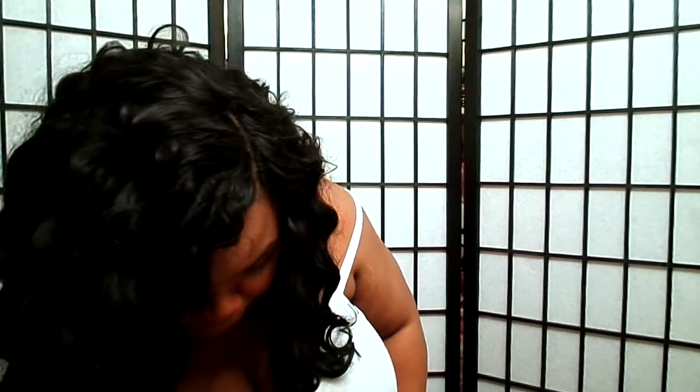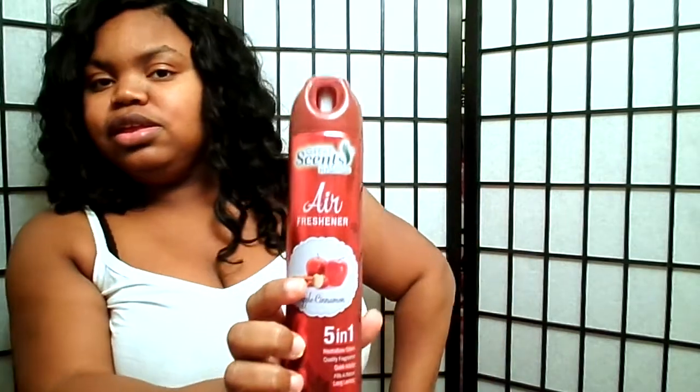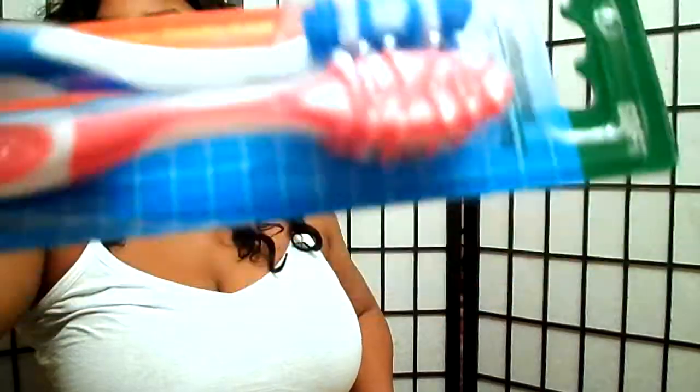From the Dollar Tree, I got this air freshener right here — this must be a new one because I've never seen it before. It's the Apple Cinnamon 5-in-1. It's pretty strong and pretty good, so check it out. They also had Colgate toothbrushes with extra brushes — nice for a dollar.